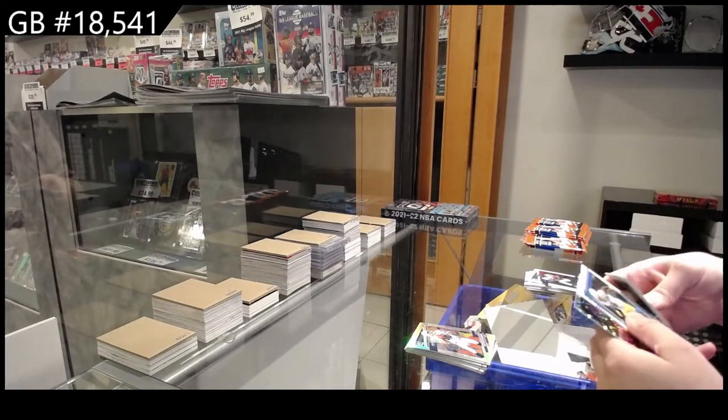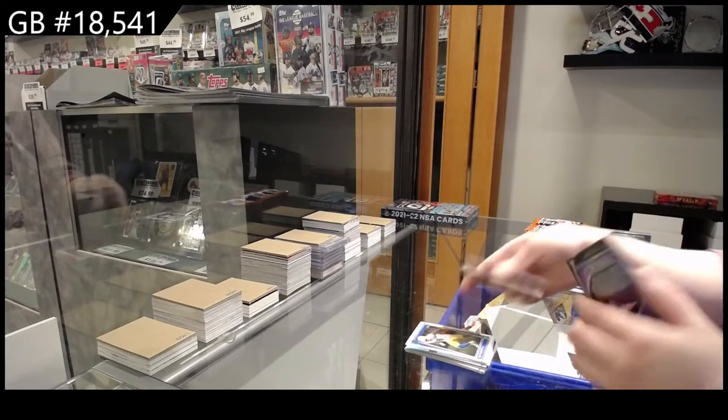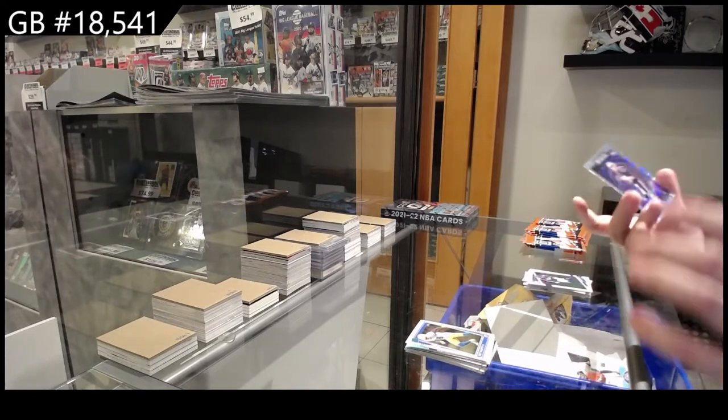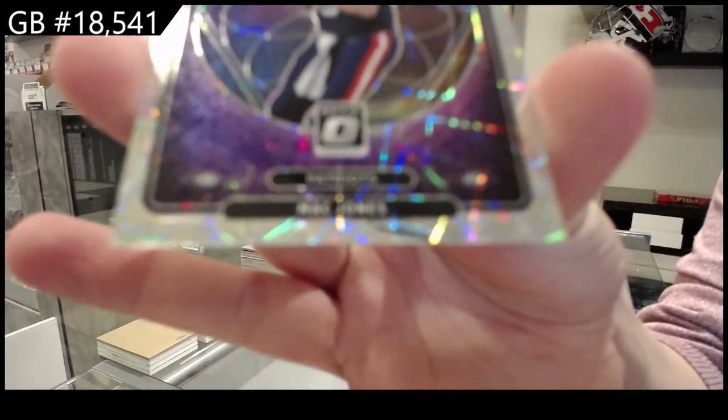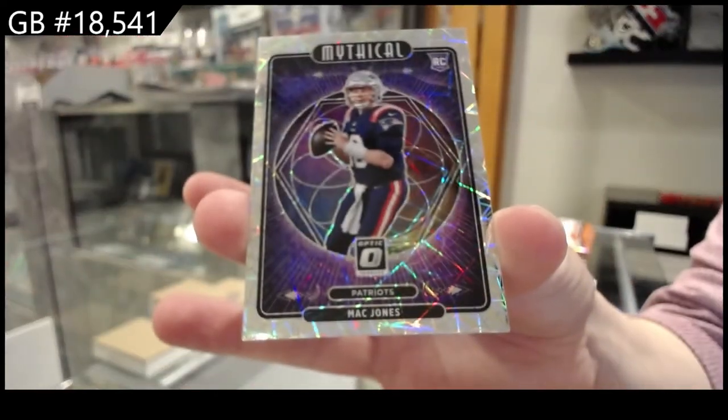Rookie of Trey McKitty for the Chargers. And we have a Mystical Rookie for New England of Mac Jones. Mystical!